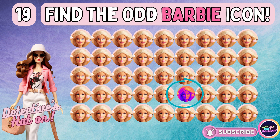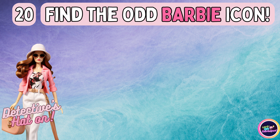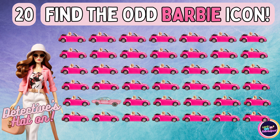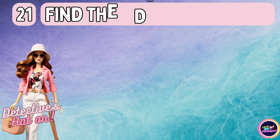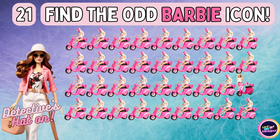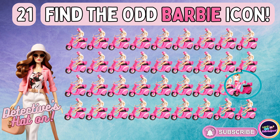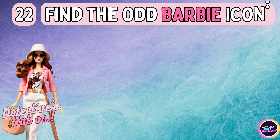Did you pick the right answer? Locate the unusual image. Were you able to find it? Keep those eyes peeled. You're doing great. Keep searching for the odd emoji.